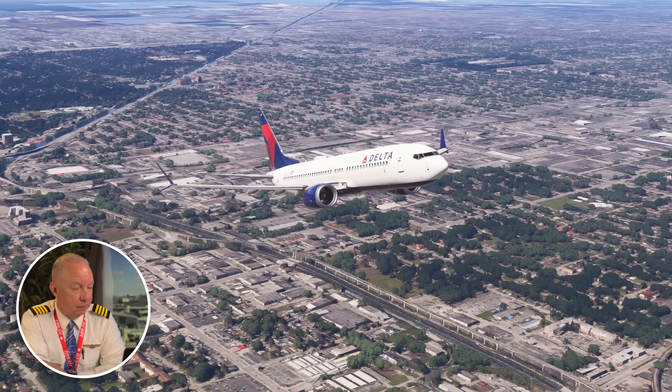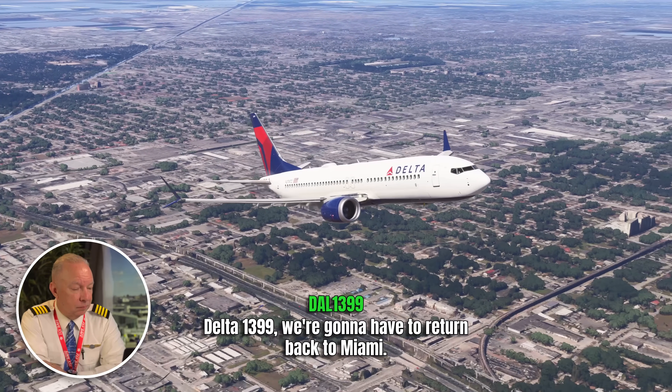Delta 1399 is out of Miami. I've flown in and out of Miami 50 or 60 times over the years — it's a very busy, very large airport. There's a lot of bird activity down in South Florida, and many times they'll warn you about birds at the end of the runway. But there's only so much you can do to avoid them. Delta 1399 rotates shortly after takeoff, probably less than 1,000 feet. They're getting handed off to departure, they've hit a bird, and they're about to lose an engine.